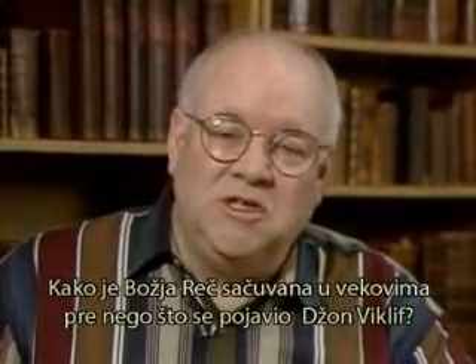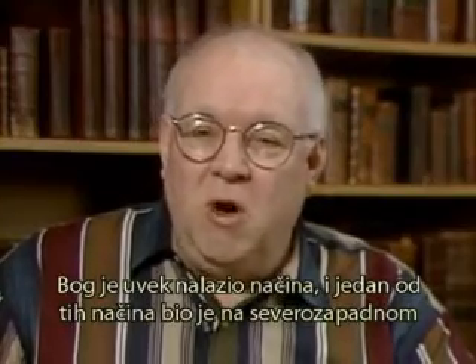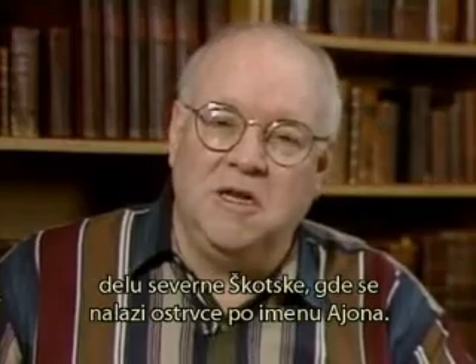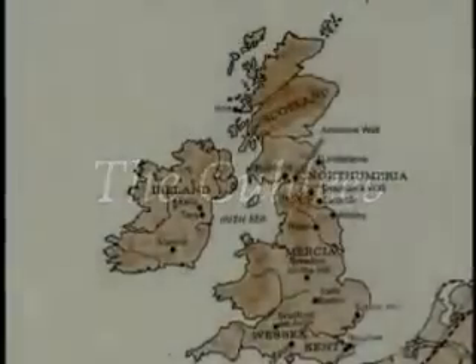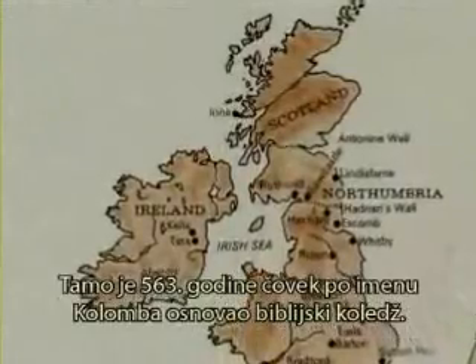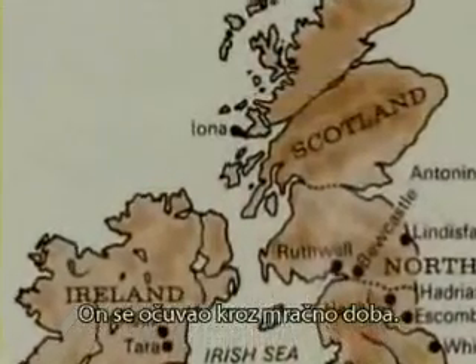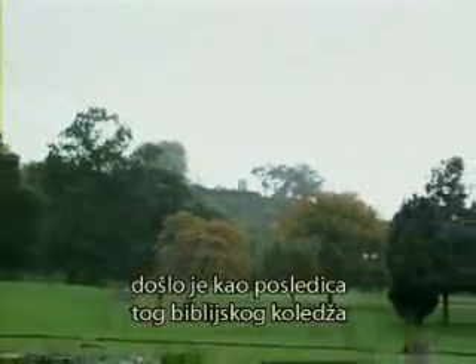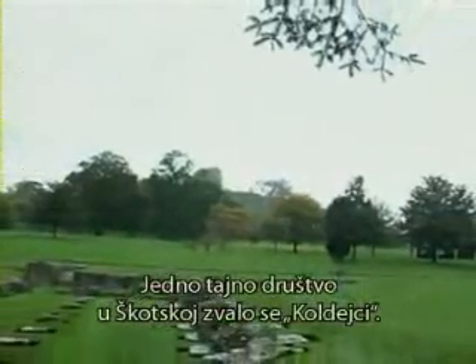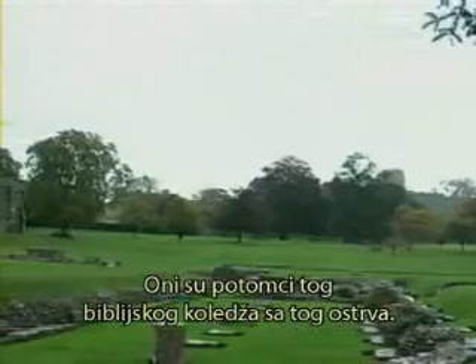How was the word preserved during these centuries leading up to the birth of John Wycliffe? God's always had a way, and one such way was in northern Scotland. On the northwest corner of Scotland is a little isle called Iona. There, a man named Columba in 563 AD started a Bible college that would continue through the dark ages. The vast majority of evangelism that took place for the next 700 years would take place as a result of that Bible college. The secret society in Scotland were called Culdees, descendants of the Bible college at Iona. It was an underground movement.